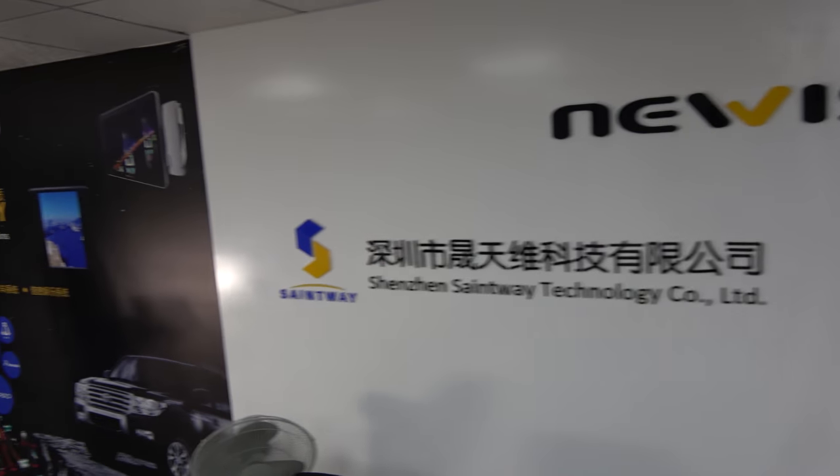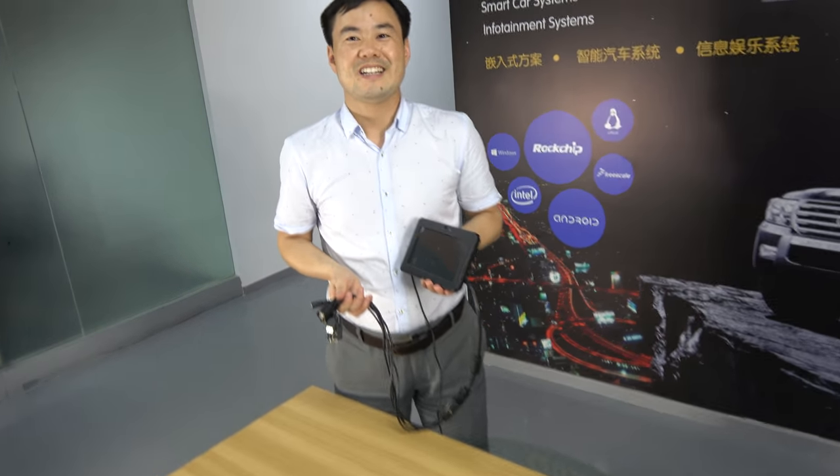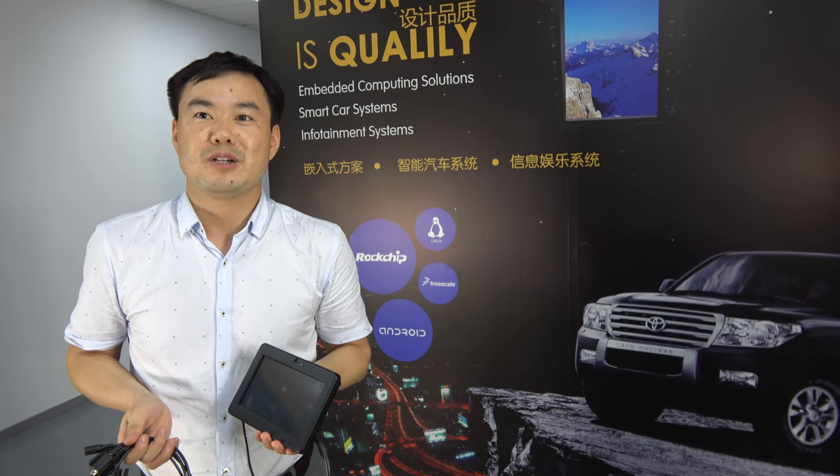We're here at Saint Way, here in New Vision. Hello. So who are you? This is Kevin from Saint Way Technology. And you are a design house? We are a design house and also a professional manufacturer.